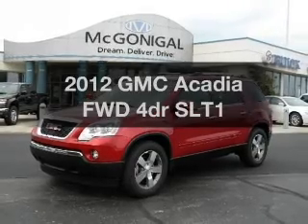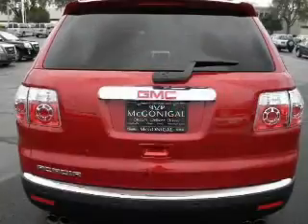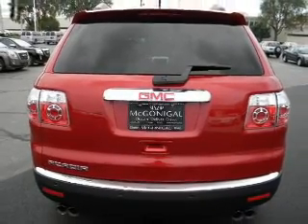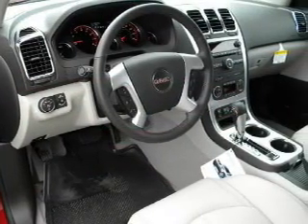Imagine yourself in this 2012 GMC Acadia. Travel the roads in style and comfort in this great vehicle, with a reliable engine connected to a smooth shifting automatic transmission. Navigation included to help you get to your destination with ease.